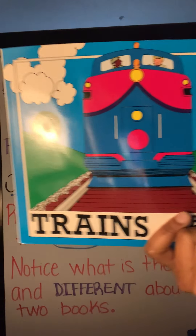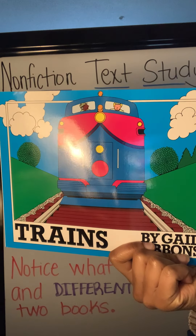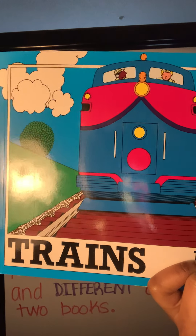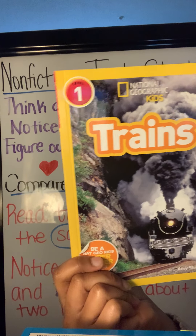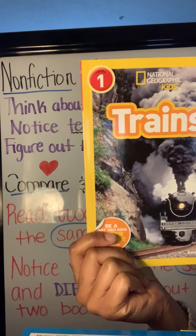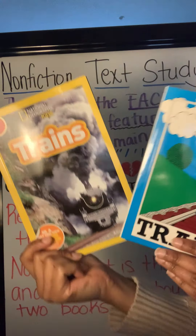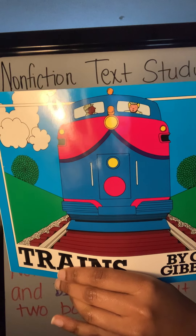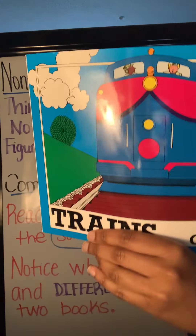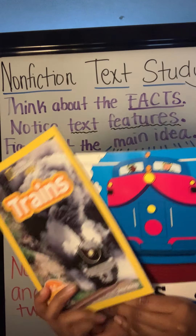Look at this book. What do you notice about the front cover of this book? Trains! We just learned about trains in our last book. Sometimes authors will write a non-fiction book about a topic just like these two. Today we're going to read this text by Gail Gibbons and think about how it is the same and different from this text — we're going to compare and contrast them.